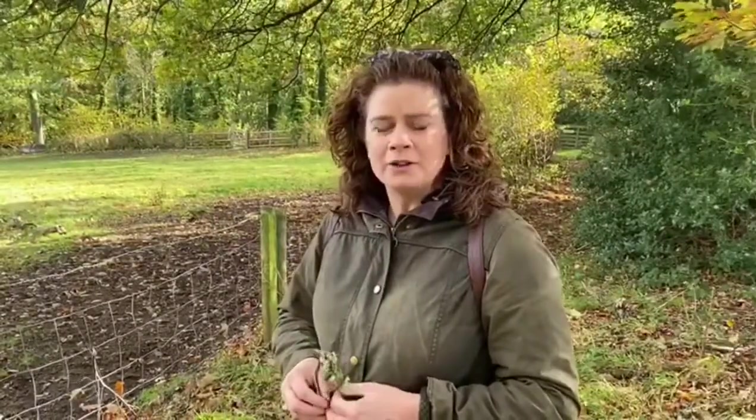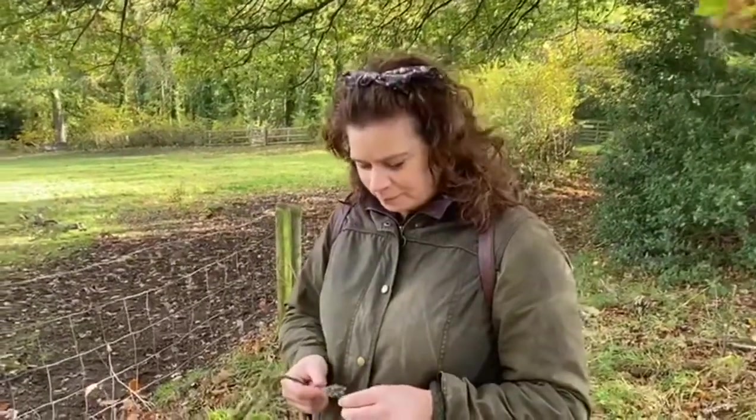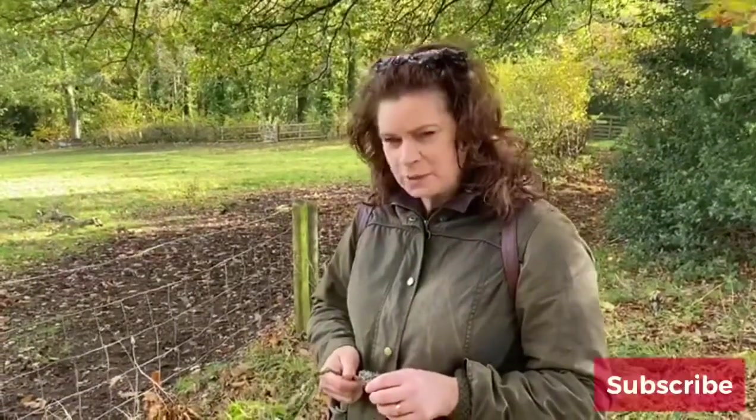Did you ever do bark rubbings with a bit of paper and old wax crayons? You could write on what trees the bark is from — it gives you a good stencil off the bark of a tree. I remember learning about silver birch — there was one on the way to my primary school, and a teacher called Mrs Coates taught me about it. I used to peel a little bit off every day for her, until she said she had a big pile at home and we should leave it on the tree.